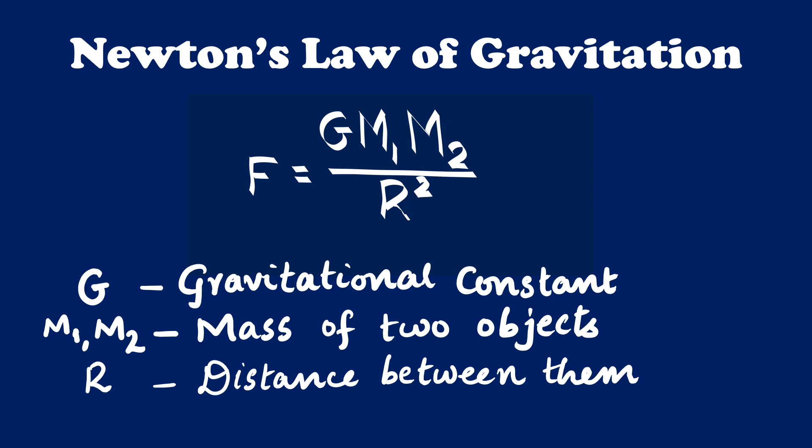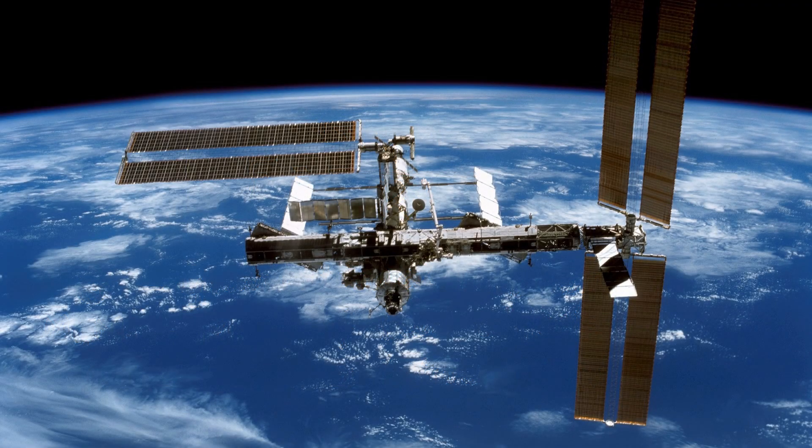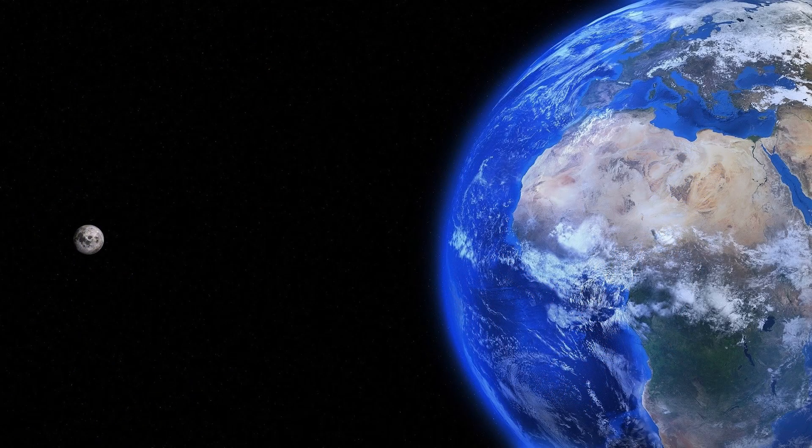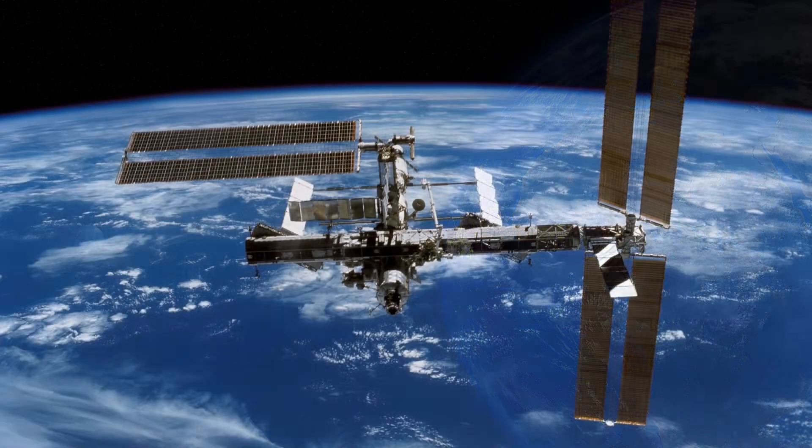But it never becomes zero. If we take the case of the International Space Station, it's only 400 kilometers away from the Earth and takes 90 minutes to revolve around the Earth. Not only space stations, but also satellites and the Moon — which is 384,400 kilometers away from the Earth — are in the gravitational field of the Earth. But why don't they fall back down to Earth?